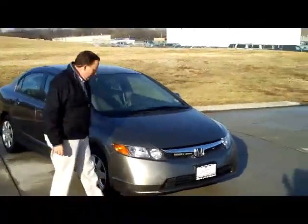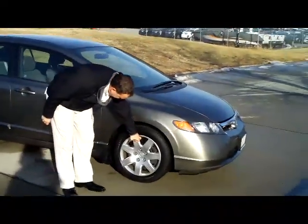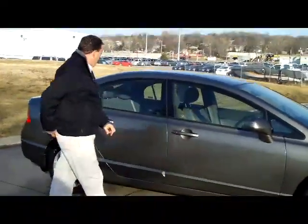It does have the five mile an hour bumpers in the front and the back, wrap around headlights, 16 inch steel wheels, lots of tread on the tires, breakaway mirrors, and reinforced steel door beams.